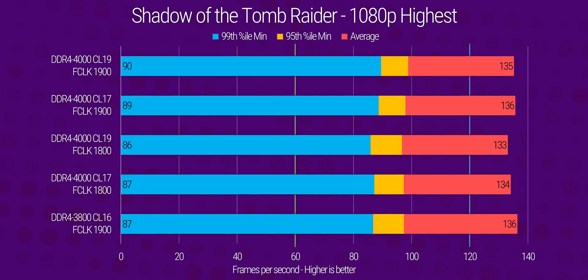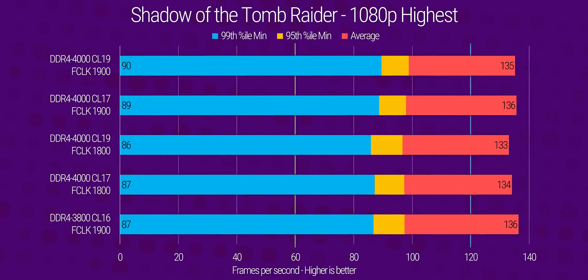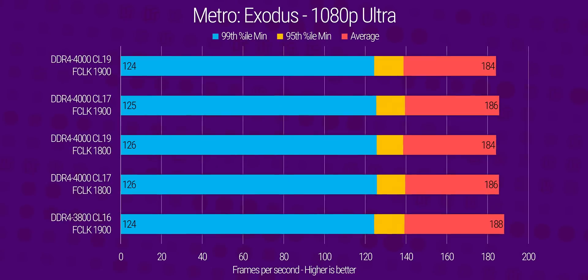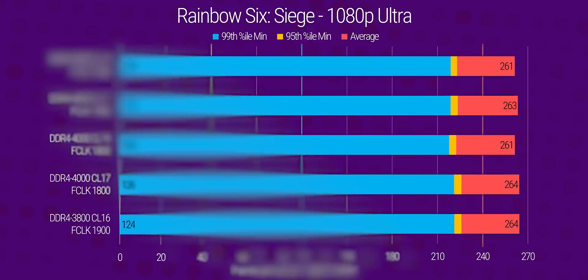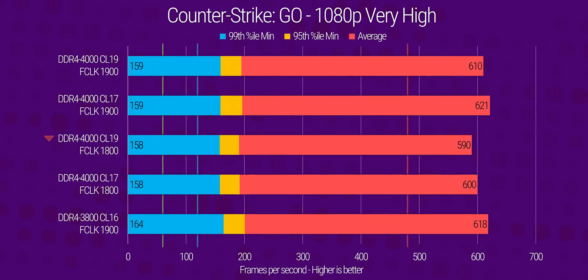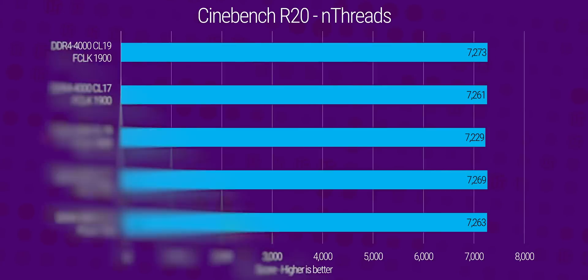Unfortunately, this is where our journey into high-speed memory on Ryzen 3rd Gen ends, at least in these early days. We did manage to reach 4,000 MHz RAM stable, but we had to dig deeper into system voltage adjustments that weren't comfortable recommending to the average user, and we weren't able to get anything beyond that to post, at least with our CPU.